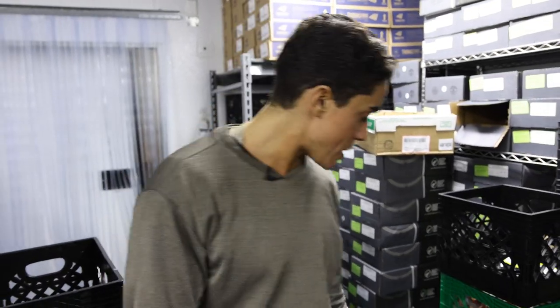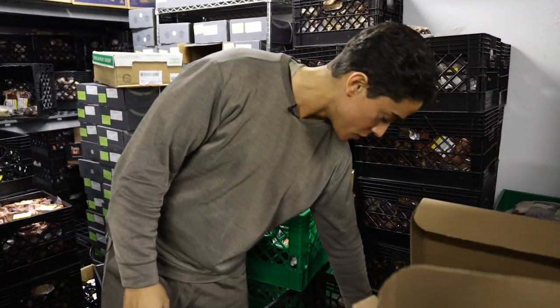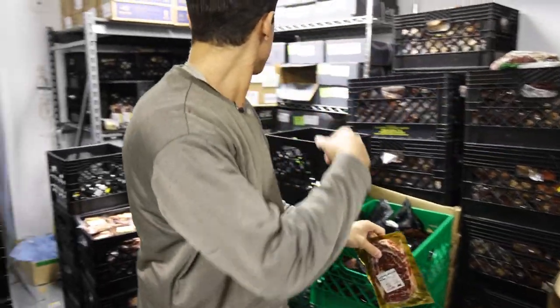We were out of tenderloin last week but we do have that back in stock. Plenty of the Wagyu steak still. You guys bought all of the prime ribeye for the most part that I showed last week.